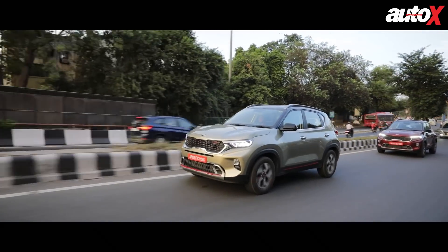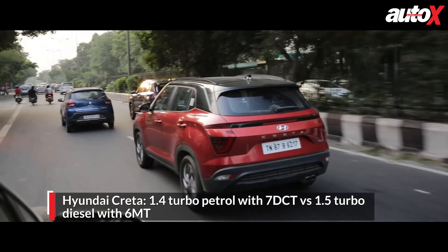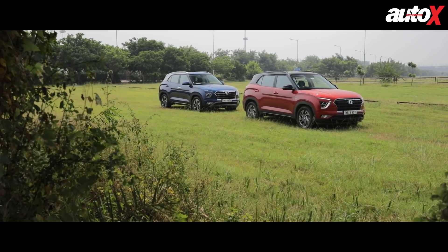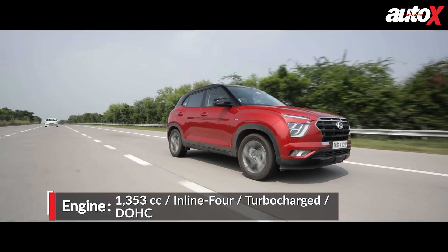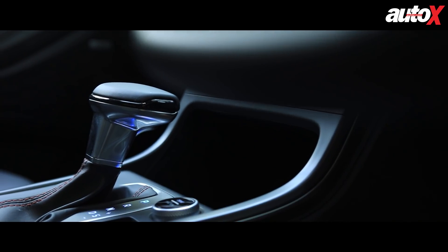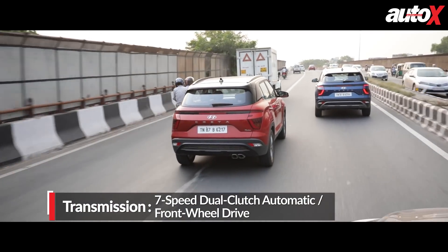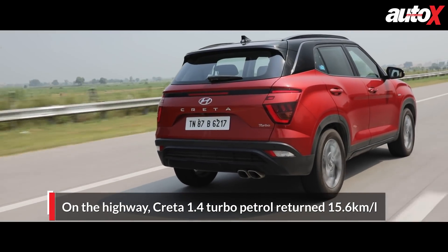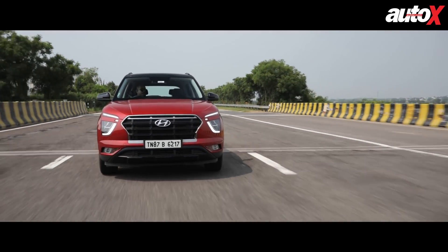Next, we altered the recipe: a turbo petrol automatic car versus a turbo diesel manual car. We called in the Hyundai Creta turbo petrol automatic and the Creta diesel manual. The Creta turbo petrol has a powerful 138 bhp engine, making it a very quick car. On a 100-kilometre fuel efficiency test run — which included about 25 kilometres of heavy slow-moving city traffic followed by a clean highway run — the Creta turbo petrol DCT returned an unbelievable fuel efficiency figure of 15.6 kilometres per litre, remarkable for a car of this size and engine capacity with an automatic gearbox.